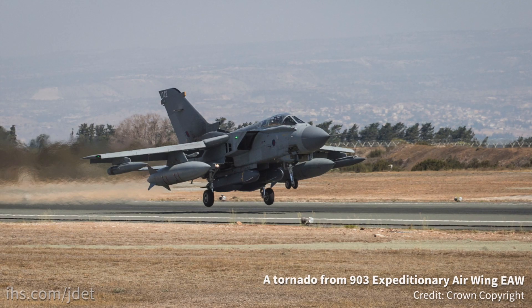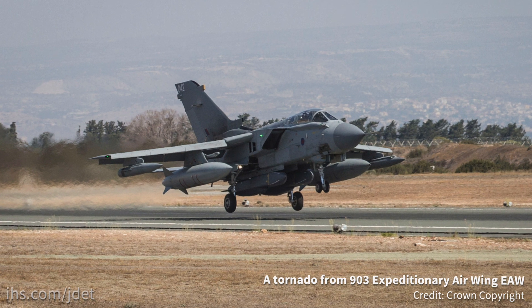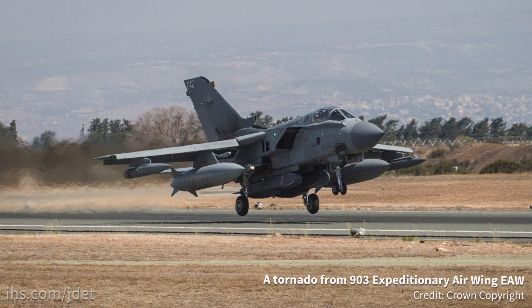The UK has been conducting airstrikes against the Islamic State in Iraq since September 30, 2014. This involved eight Tornado GR4 aircraft flying from Cyprus, as well as up to ten Reaper UAVs. In support, they also have the Sentinel Surveillance aircraft, the Rivet Joint Electronic Warfare aircraft, the E3D Sentry Command and Control aircraft, and the Voyager air-to-air refueller.